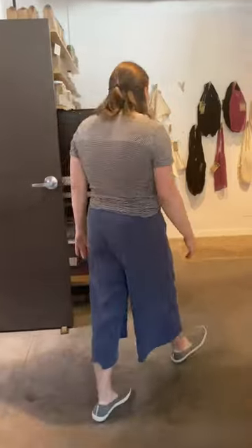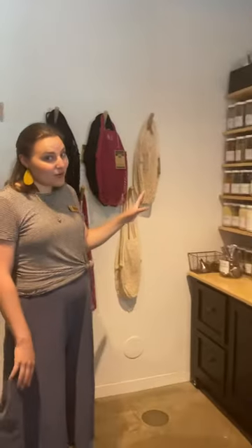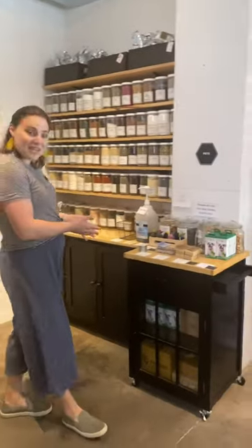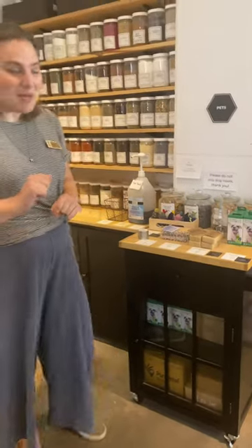Back in the corner we have our local coffee and tea bulk section, and a full spice section here that a lot of people don't know about. We've got a wide selection of bulk spices. And our pet table — we've got some bulk dog treats for the little pups.